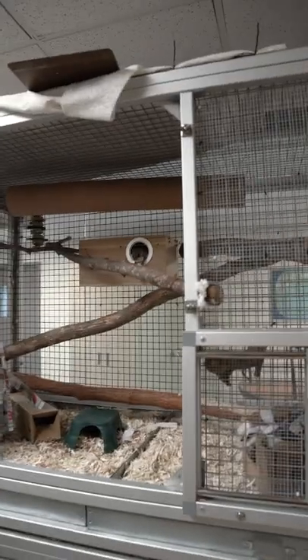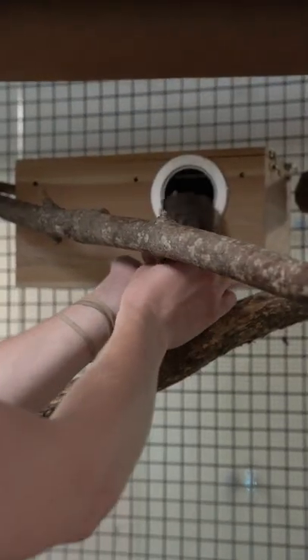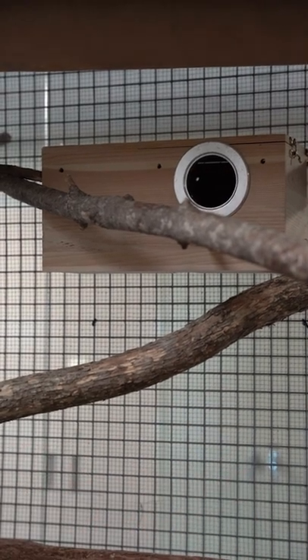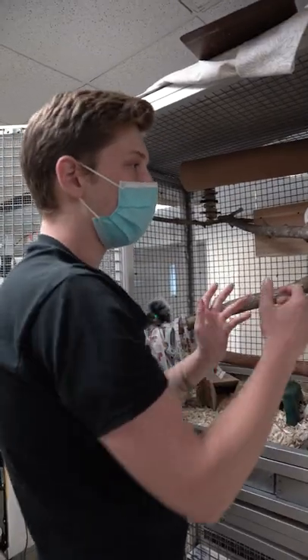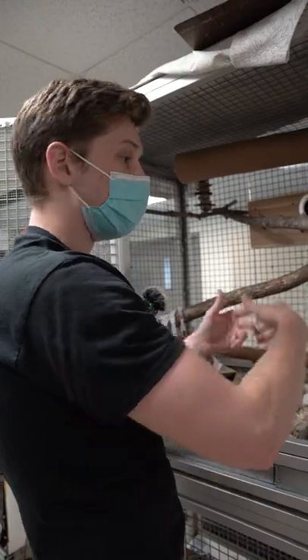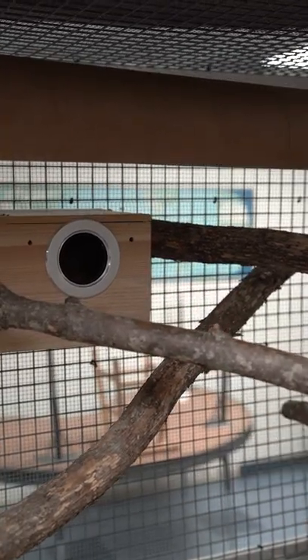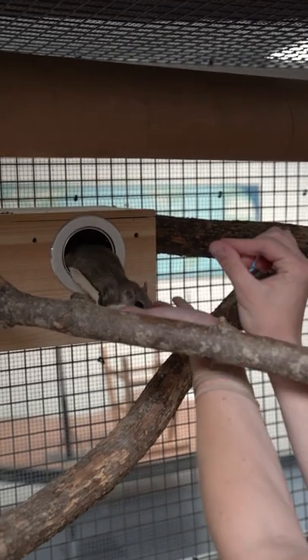We eventually want to have them be comfortable stepping onto the hand and then being lowered down into something like a small container that we can move them out of this larger facility into something smaller, where we can do a veterinary exam or take them somewhere where visitors could come and see them and learn a little bit more about squirrels.